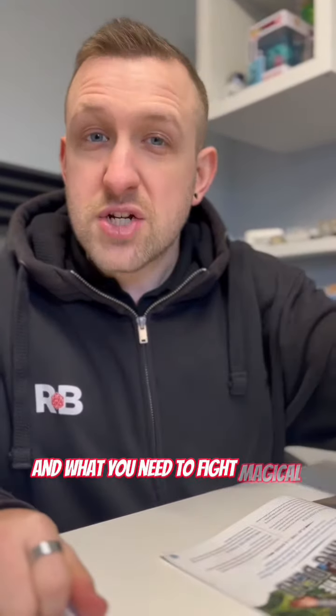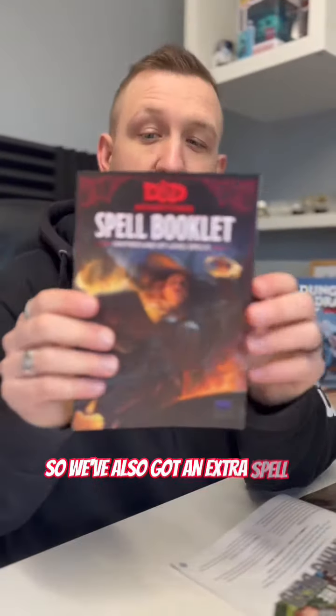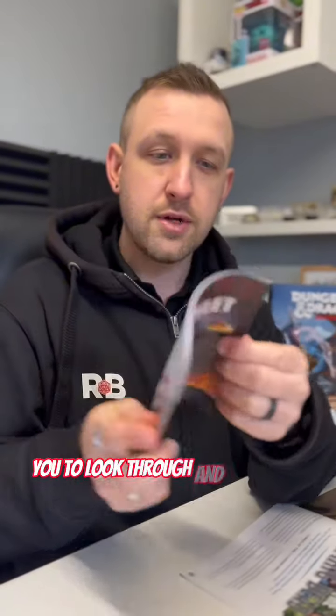And what do you need to fight magical ghoulish creatures? You need some more spells. So we've also got an extra spell booklet for you to look through and find some spells that you like. Look at all these extra spells.